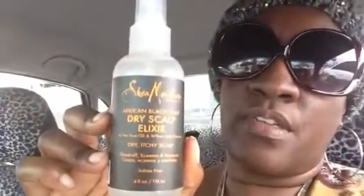I also got this because my scalp has been quite itchy with a little dandruff. I got the Dry Scalp Elixir. I want to try that. It says it has tea tree oil, willow bark extract — for dry, itchy scalp, dandruff, eczema, and other things.